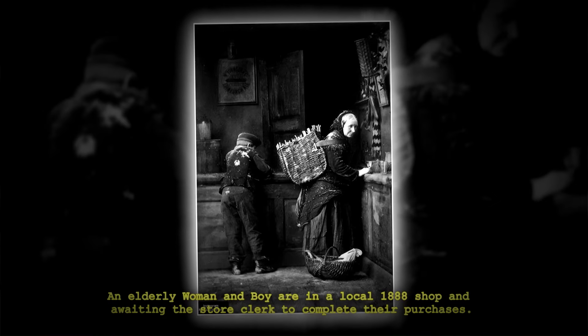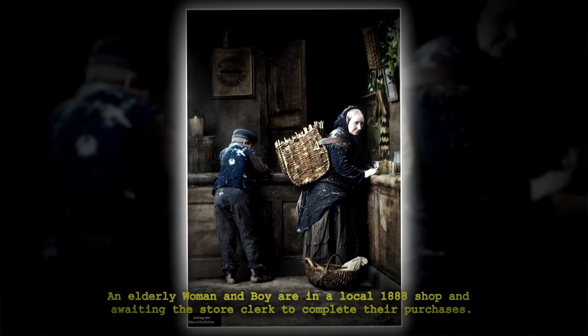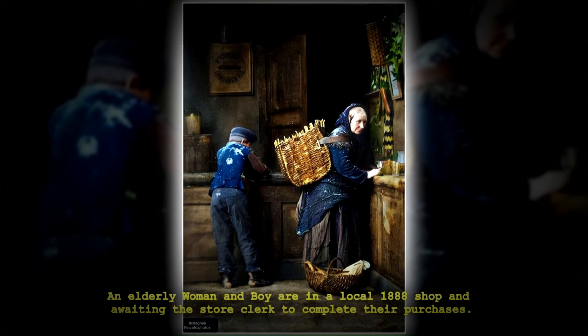An elderly woman and boy are in a local 1888 shop, awaiting the store clerk to complete their purchases.